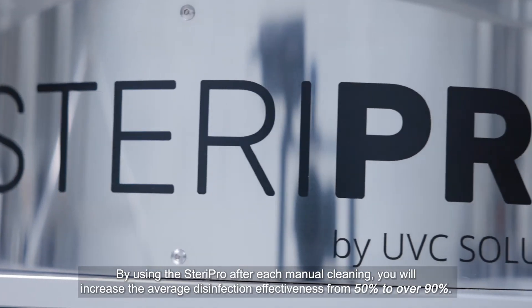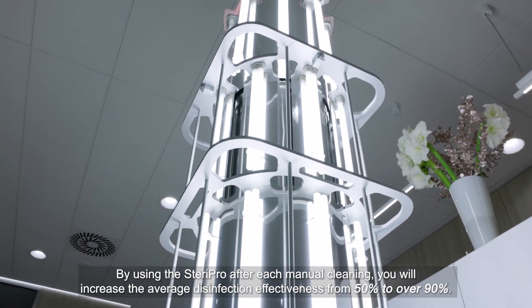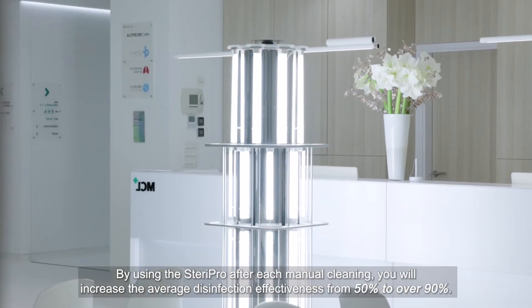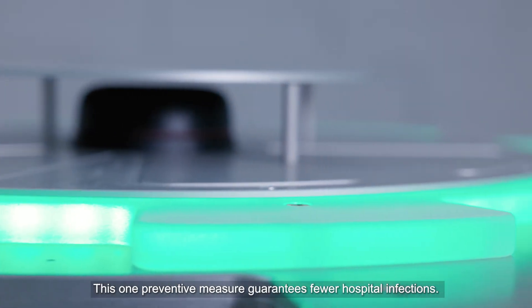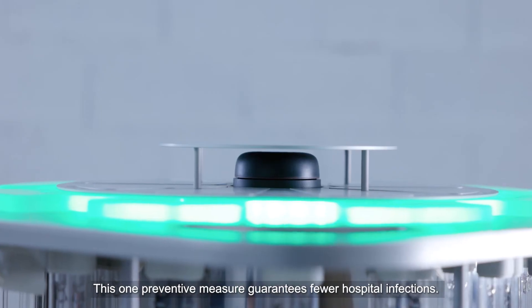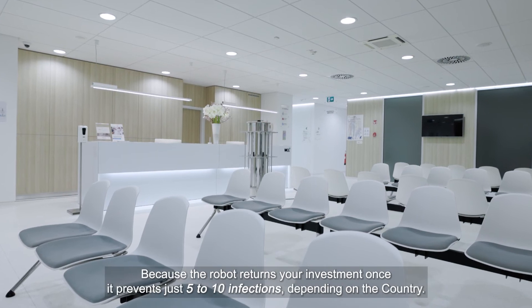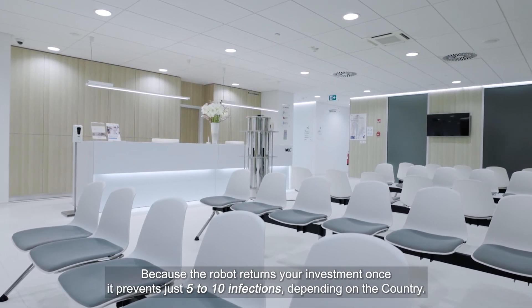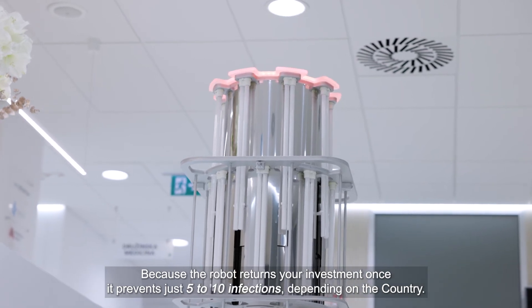By using the SteroPro after each manual cleaning, you will increase the average disinfection effectiveness from 50% to over 90%. This one preventive measure guarantees fewer hospital infections. It really is a no-brainer, because the robot returns your investment once it prevents just 5 to 10 infections, depending on the country.